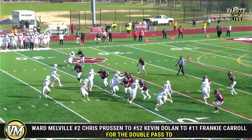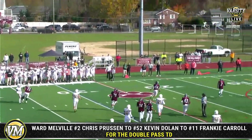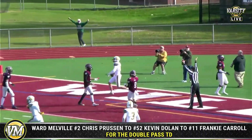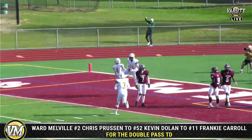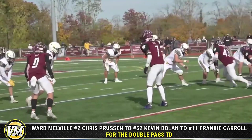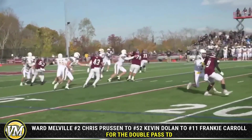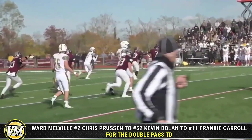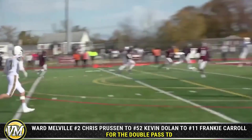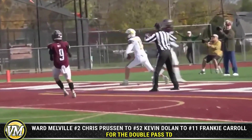Ward-Melville need to get in the end zone. A little trickery here as well. Here's the pass by Dolan — touchdown for Ward-Melville. Frankie Carroll on the double pass. Prusen back to pass, and there he finds Dolan. Dolan is a great athlete, big time lacrosse player. That's a hell of a throw as well, finding an open Frankie Carroll in the end zone.